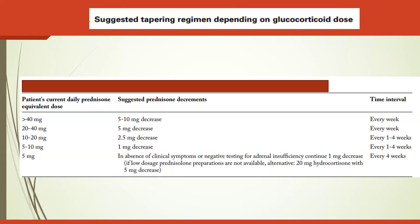A suggested tapering regimen based on current daily prednisone-equivalent dose: if greater than 40 mg, decrease by 5–10 mg every week; if 20–40 mg, decrease by 5 mg every week; if 10–20 mg, decrease by 2.5 mg every 1–4 weeks; if 5–10 mg, decrease by 1 mg every 1–4 weeks; if at 5 mg and in the absence of clinical symptoms or negative testing for adrenal insufficiency, continue decreasing by 1 mg every 4 weeks.